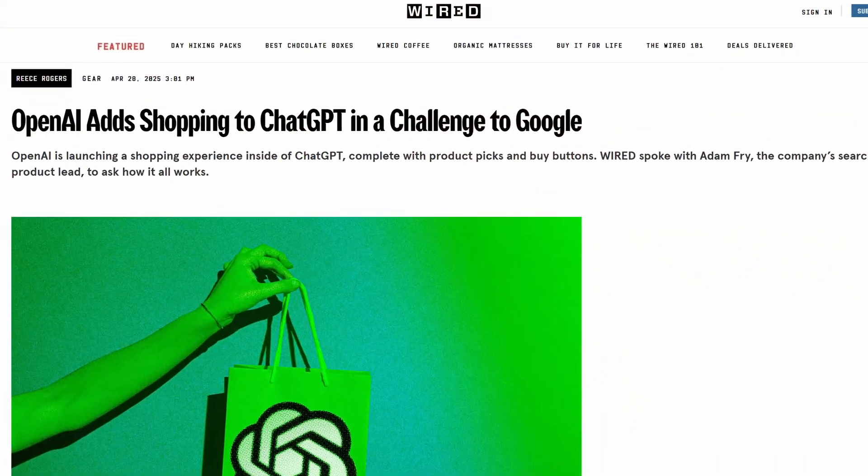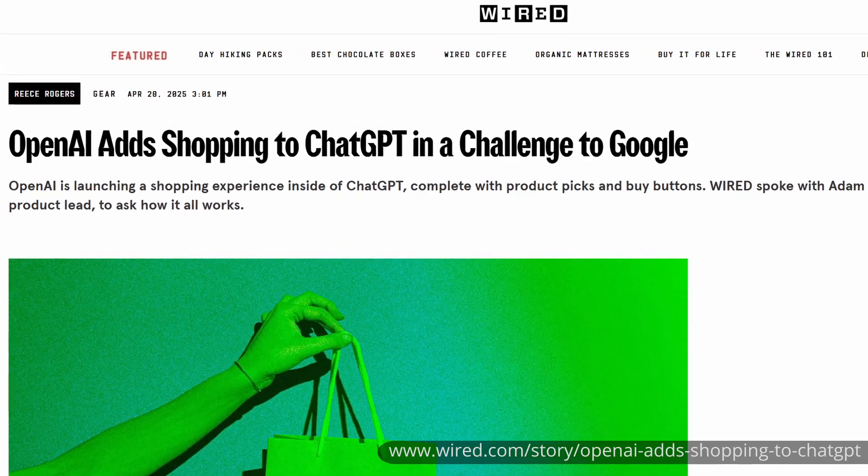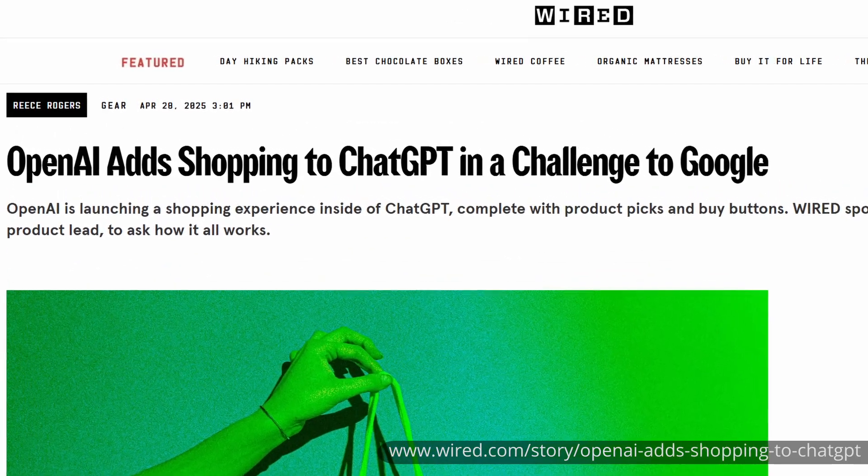There will soon be a brand new user experience when you use ChatGPT. This is apparently some new thing that will be happening soon, according to Wired Magazine. They just came out with a new article that talks about how there will now be a new shopping feature within ChatGPT.